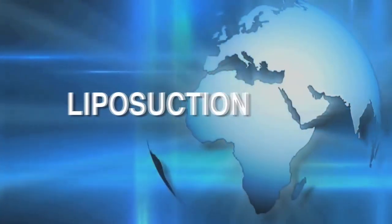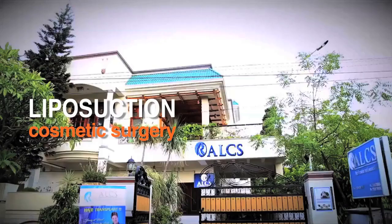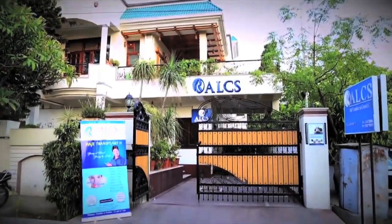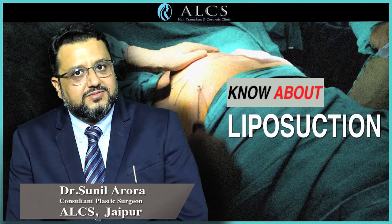The world's most popular cosmetic surgery is liposuction, where rigid fat deposits in certain areas of the body are removed. ALCS is a pioneer center in the city of Japan where plastic and cosmetic surgeon Dr. Sunil Arora leads every procedure. In this video, he speaks about liposuction.